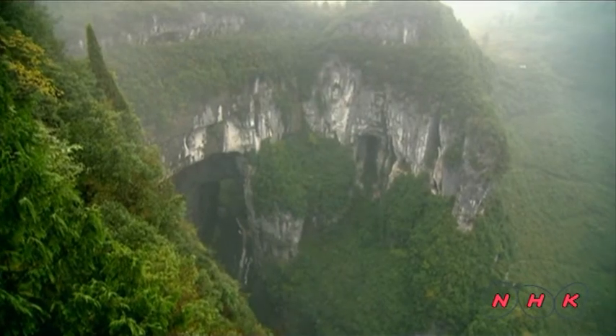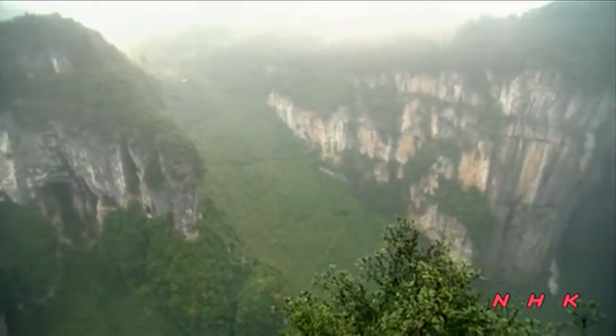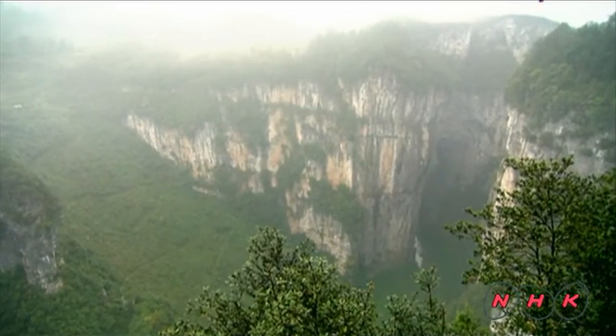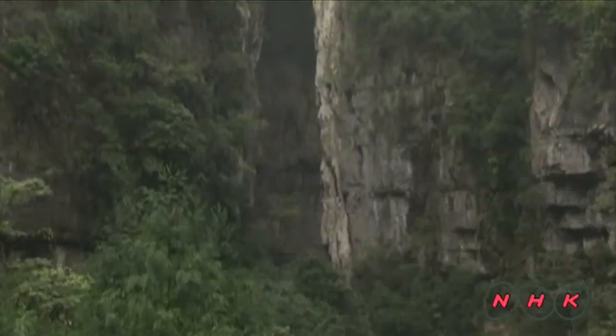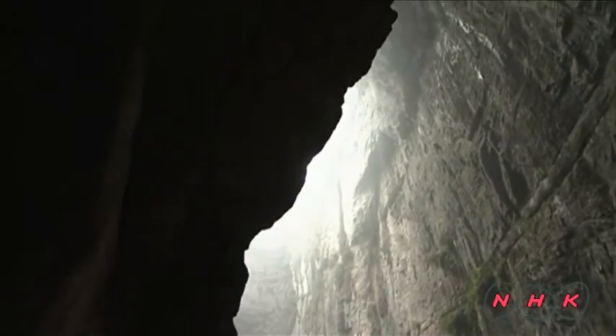Karst areas have different and distinguished features. The Wulong Karst, covering 380 square kilometers, is filled with uniquely shaped mountains. This large rock cave is inside a mountain, and the cave entrance is 116 meters high.